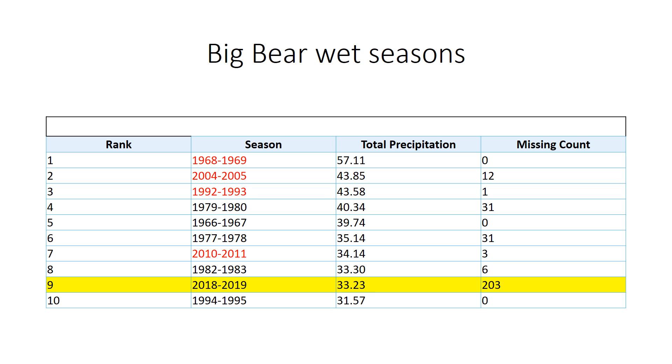How about the Big Bear region? This year is shaping up to be top 10 wettest, with still a couple months to go where we could see significant precipitation. Hard to beat 1968-69 showing up in first place. 2010-11 — you can see we're very close to that value now.